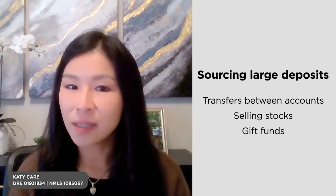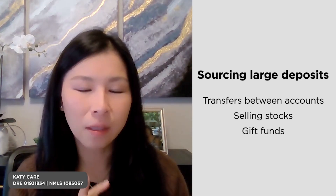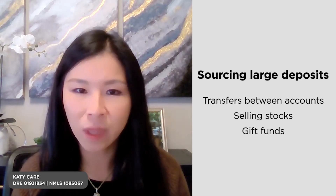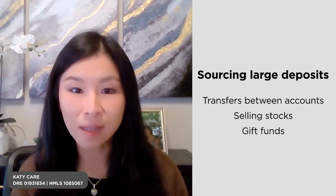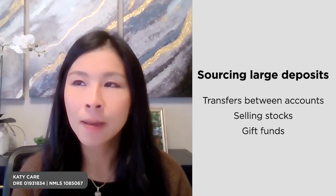Number two, in terms of sourcing: I typically see a lot of transfers between people's checking and savings accounts, which is fine and normal. Another common source is stock sales — people sell stock to use for down payment or closing costs. The other one is gift funds.